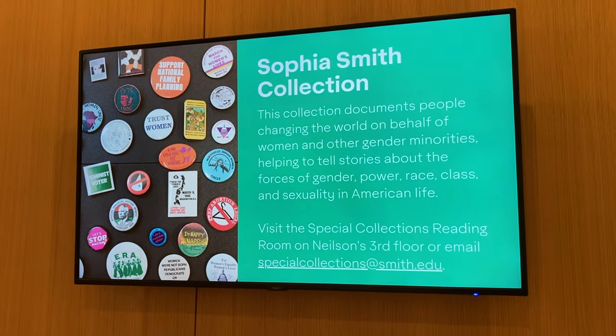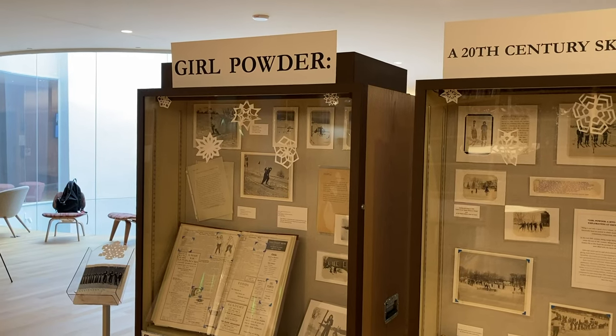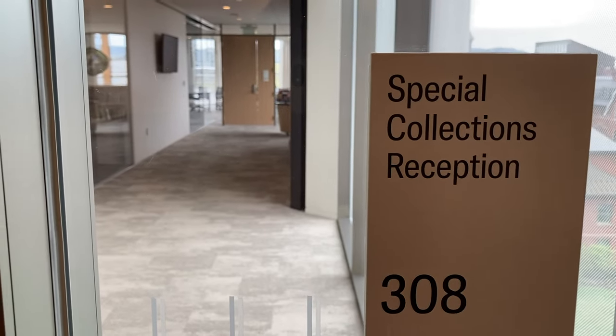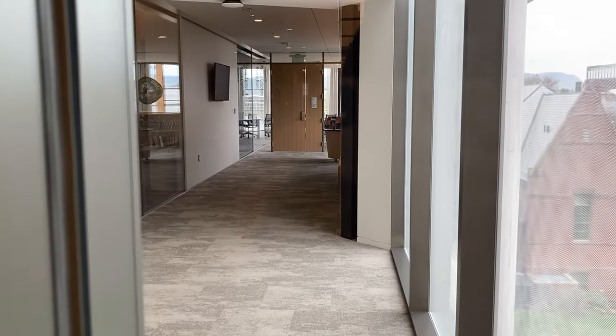My fifth and final thing to love about Nielsen is the special collections. Smith's archive hosts so many fascinating books, zines, interviews, artifacts, and more. I highly recommend getting familiar with the Browsing Room as it's a fantastic resource for research.